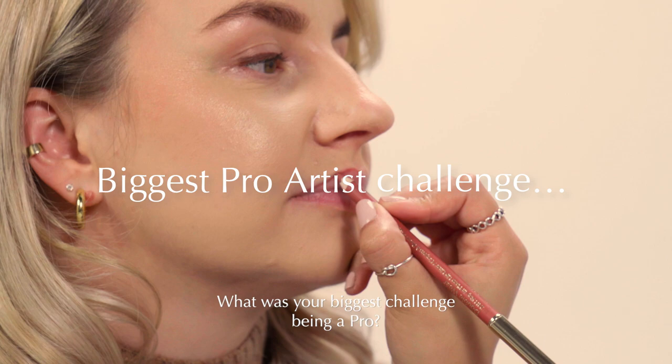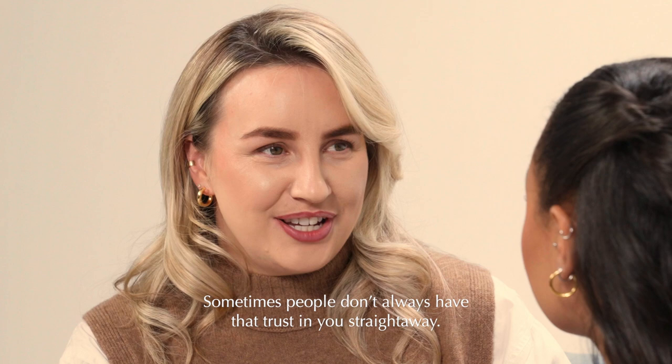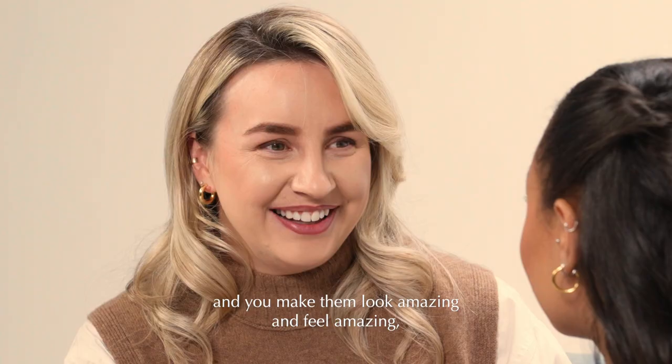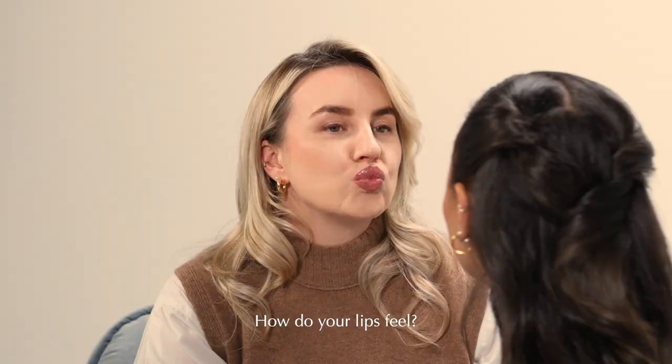What was your biggest challenge being a pro? Sometimes we do get those slightly more challenging makeups to do. Sometimes people don't always have that trust in you straight away — when you're starting to do their makeup, people can be quite nervous, and that is definitely something you have to kind of build up with that customer. But equally, when you build that trust with someone and make them look or feel amazing, that is one of the best feelings when they leave your chair with a bit of a spring in their step.